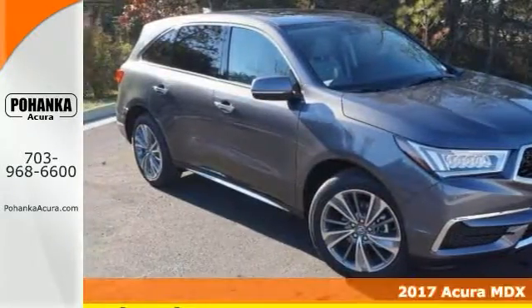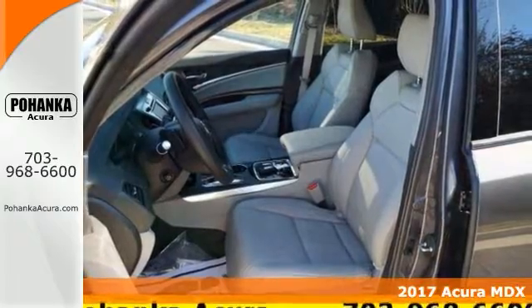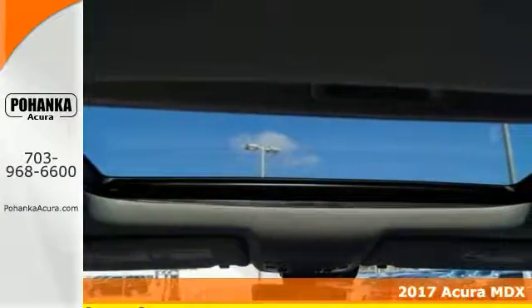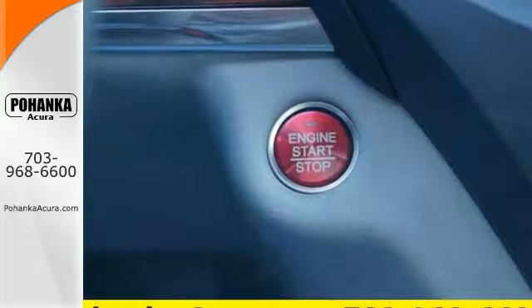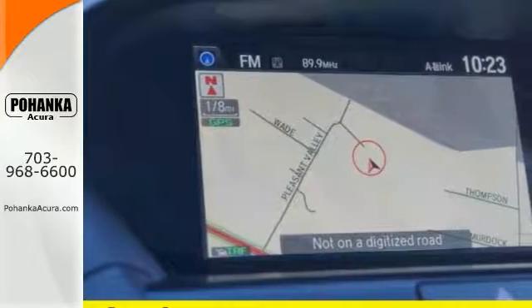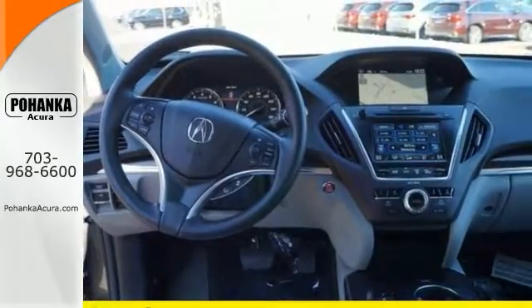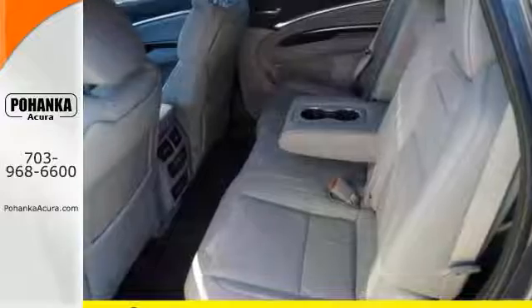It's a 2017 MDX, for Acura lovers who are looking for that ideal all-around performance and SUV. This one has many wonderful features, including the power moonroof and heated front seats as well as a push button start. It even has navigation. It also has rain sensing wipers, blind spot sensor, and much, much more.